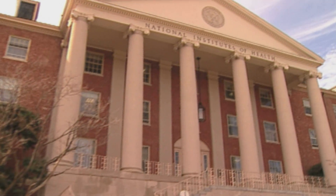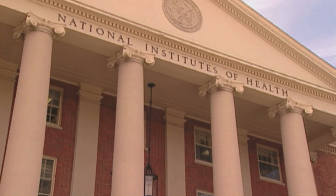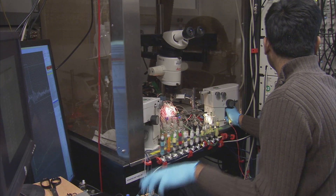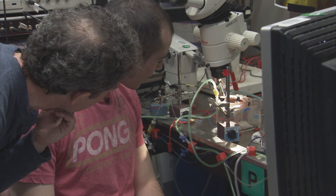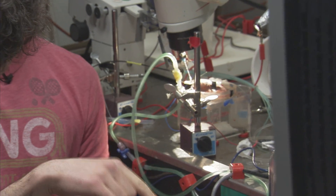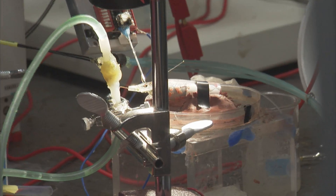The National Institutes of Health is the nation's medical research agency. Its scientists make important discoveries that improve health and save lives. Many researchers at the NIH focus on basic research that increases our understanding of health and disease. The basic science that we do here at the NIH will help in tackling human diseases — major human diseases such as cancer, cardiovascular disease, and neurological disorders such as Alzheimer's and Parkinson's disease.